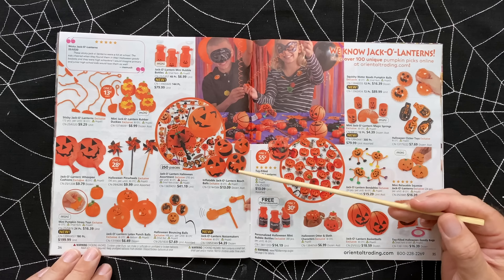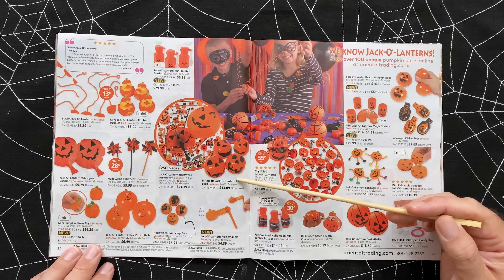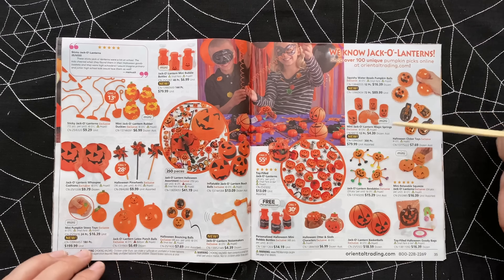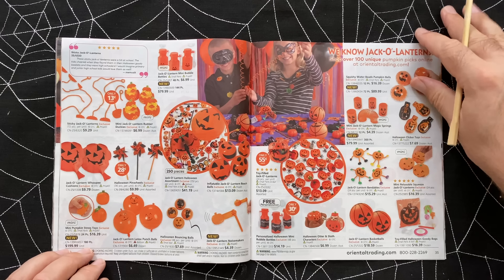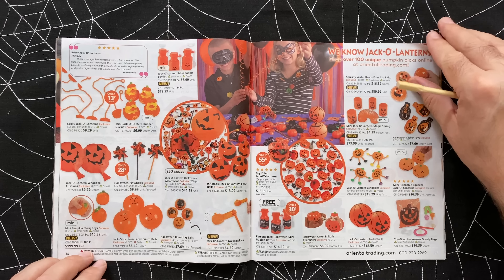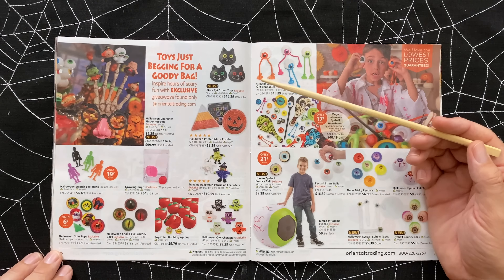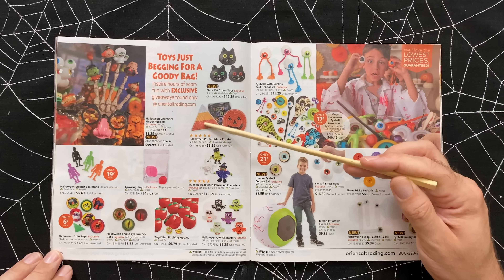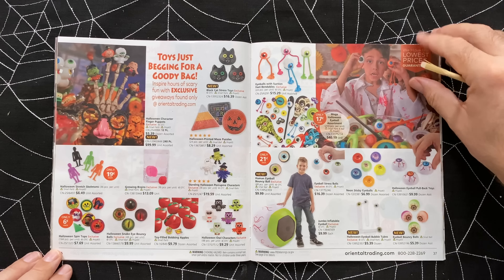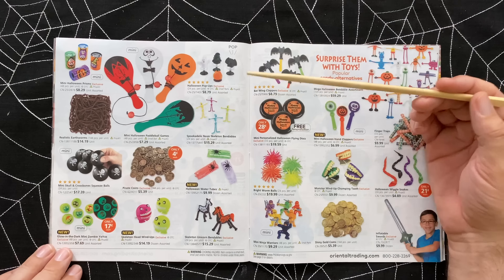Lots of little clicker toys. Magic springs - those are slinkies. Look at the little balloons with faces - they're punch balls. Everything with pumpkins on it. All the kids love these little mazes that you can put your little ball through. Eyeballs, gross things - who wouldn't love all this stuff? Now's the time to get this so you're prepared for Halloween.